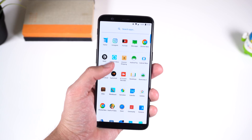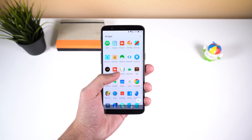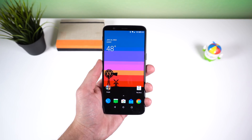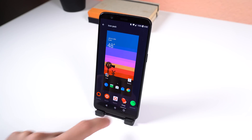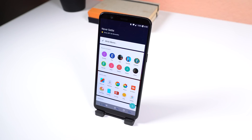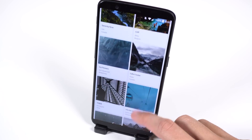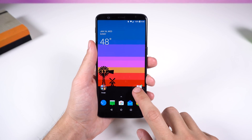Starting with the launcher, even though I still use Nova for the extra customization, I've always appreciated the OnePlus launcher because it doesn't look outdated, everything is fast and smooth, and you get features that most stock launcher apps don't have, such as the option to change the icon pack, home screen layout, the shelf panel, and Shot on OnePlus to automatically change your wallpaper daily. With the new Oreo update, it looks even better than before with a few more bells and whistles.